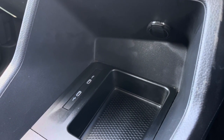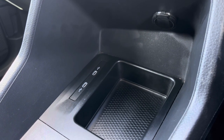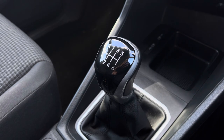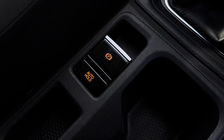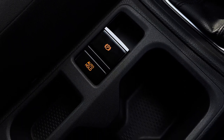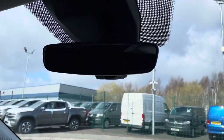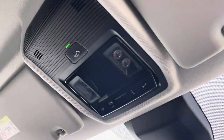Below the infotainment system you have a handy storage space with a 12-volt power outlet and two USB-C ports, and behind you have your 6-speed leather-wrapped gear stick. In between the driver and passenger seat you have your fully electrically operated parking brake and plenty of storage. You'll also benefit from additional storage along the dashboard, and above the driver and passenger seat you have your emergency e-call system in the centre.